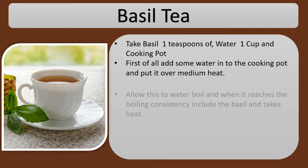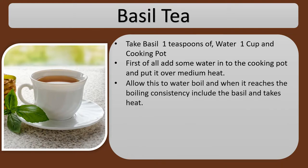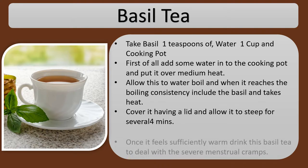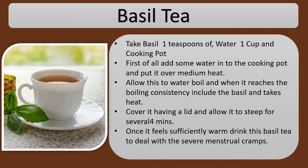Allow the water to boil and when it reaches boiling, add the basil and take off heat. Cover it with a lid and allow it to steep for about 4 minutes. Once it feels sufficiently warm, drink this basil tea to deal with severe menstrual cramps. This remedy can be repeated 2 to 3 times per day.